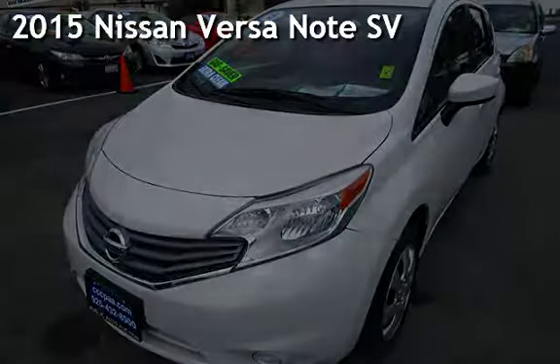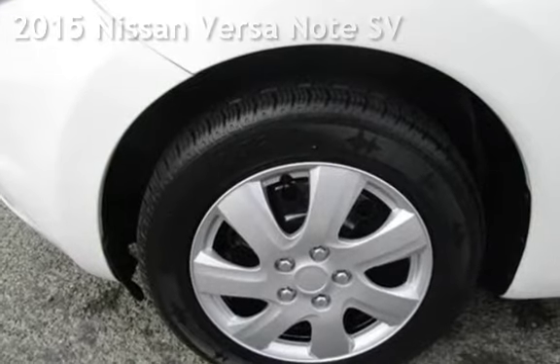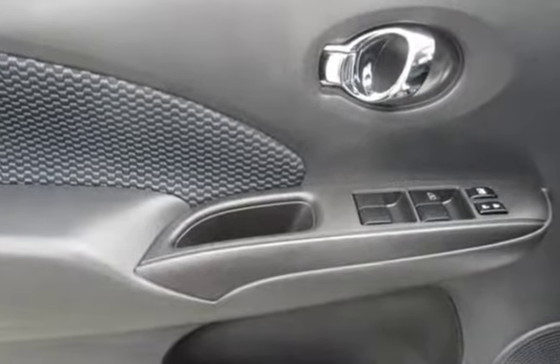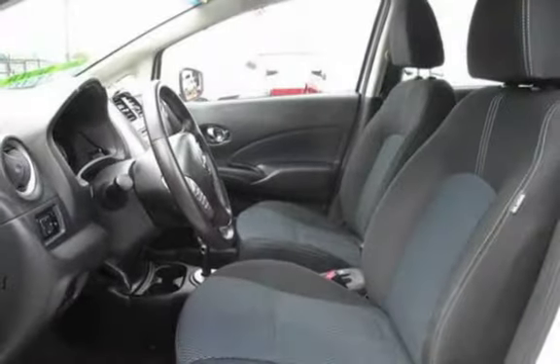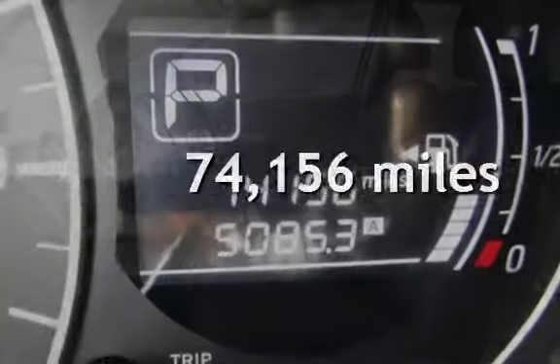Presenting a preowned 2015 Nissan Versa. This four-door hatchback has a four-cylinder, 1.6-liter i4 engine, with front-wheel drive, and an automatic transmission. This Nissan has less than 75,000 miles on the odometer.